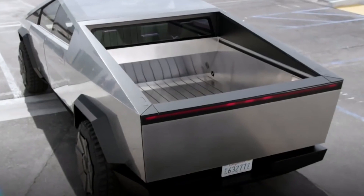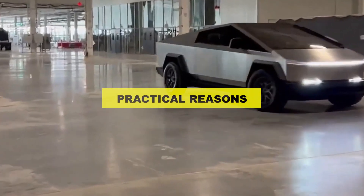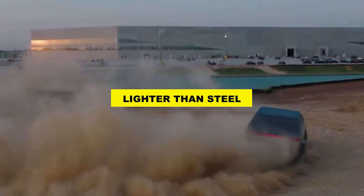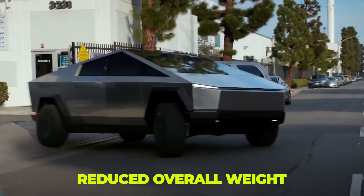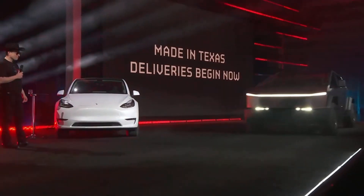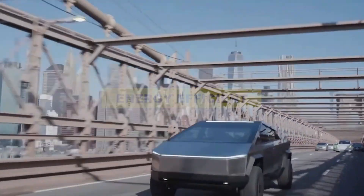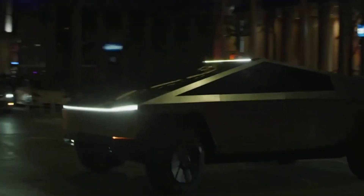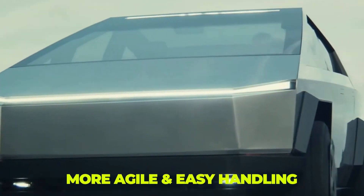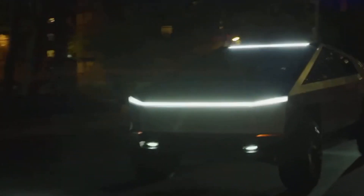While the steel body was one of the Cybertruck's most distinctive features, Tesla has stated that the switch to aluminum was made for practical reasons. One of the main advantages of aluminum is that it is significantly lighter than steel, meaning the overall weight of the vehicle can be reduced. A lighter vehicle can be more energy efficient, as it requires less power to accelerate and maintain speed.